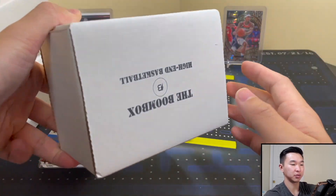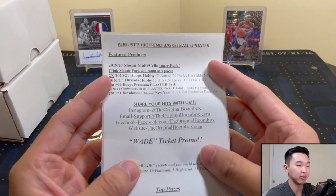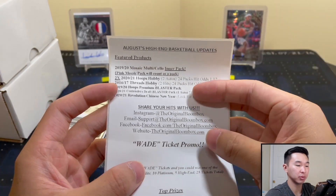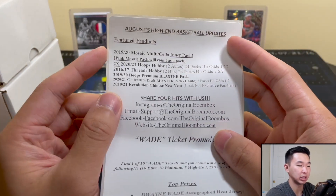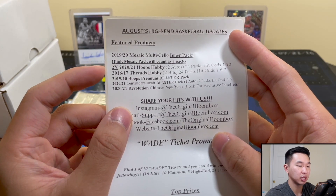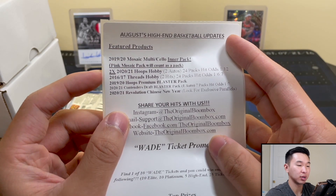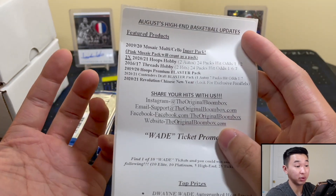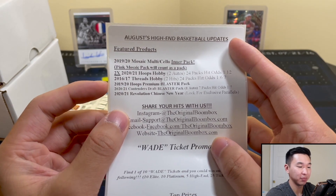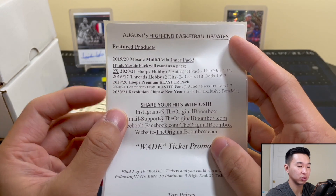These are 300-count boxes, so you can store cards in there. The August High-End Basketball update — this is the $90 one, comparable to some retail. You get 2019-20 Mosaic Cello Inner Pink, 2021 Hoops Hobby, 2016-17 Threads Hobby, 2019-20 Hoops Premium Blaster, 2021 Contenders Draft Pick Blaster, and 2021 Revolution Chinese New Year. Imagine if someone pulls a Hoops Art Signature — someone probably will, so congrats in advance.